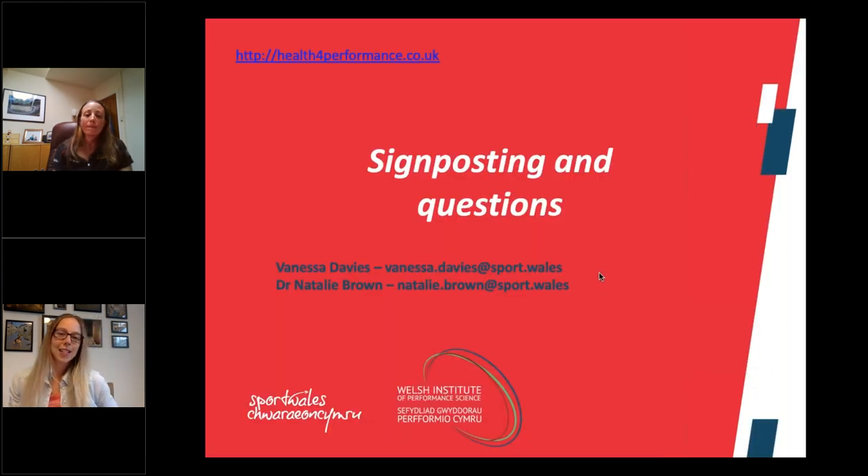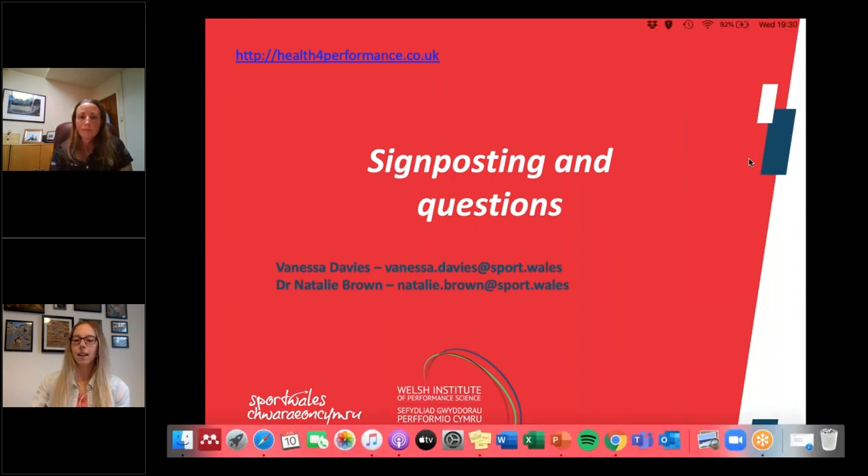That's everything for today from the presentation. I've signposted to the Health for Performance website, which is quite useful if you want to find out more information around RED-S. Today is just the starting point and a brief indication of menstrual health and female athletes, and that website might guide you into a bit more information.